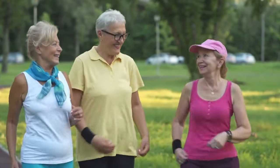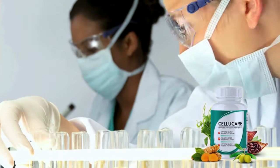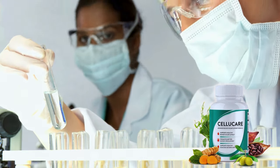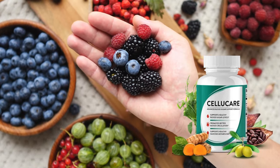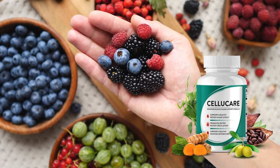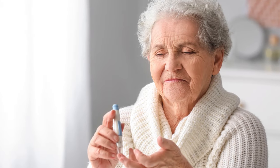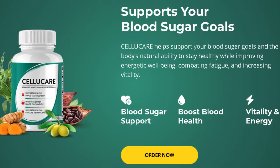Created by Thomas Wilson, CelluCare is formulated with over 12 carefully chosen natural ingredients, including turmeric, rhodiola, cocoa bean extract, and banana leaf, each recognized for its unique health benefits. This supplement aims to stabilize blood glucose levels, boost energy, improve digestion, and support cardiovascular health. The effectiveness of CelluCare lies in its meticulously crafted blend of natural ingredients renowned for their blood sugar-regulating properties.